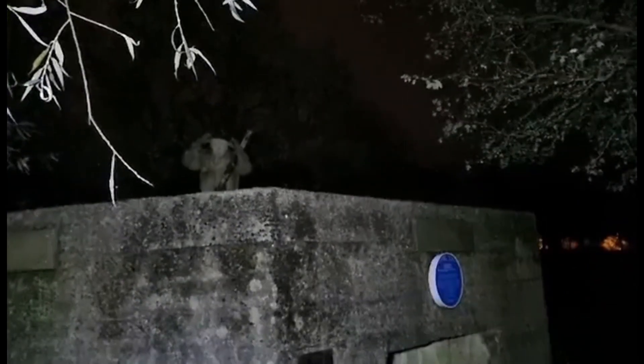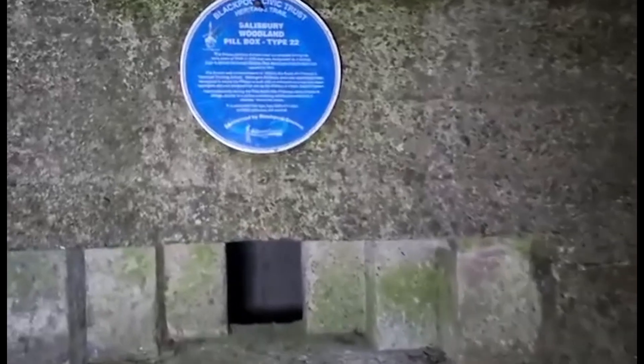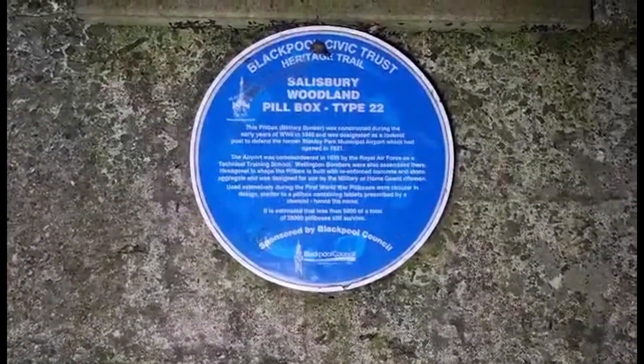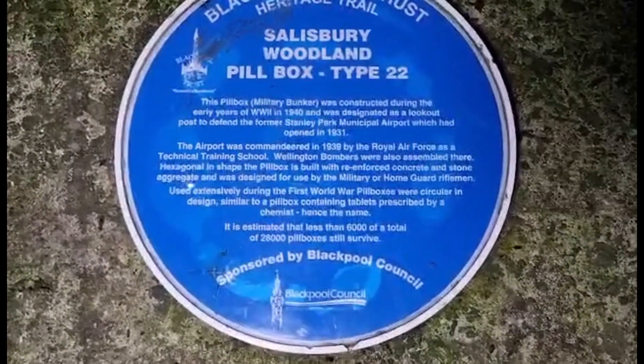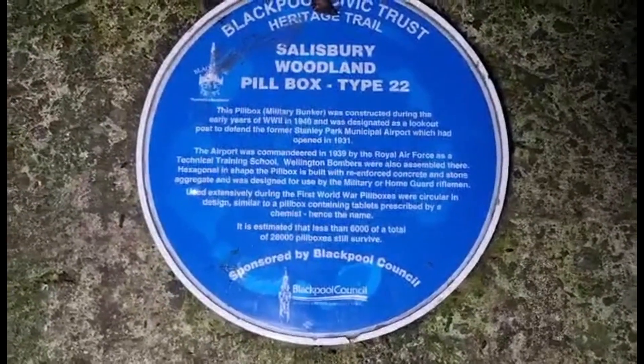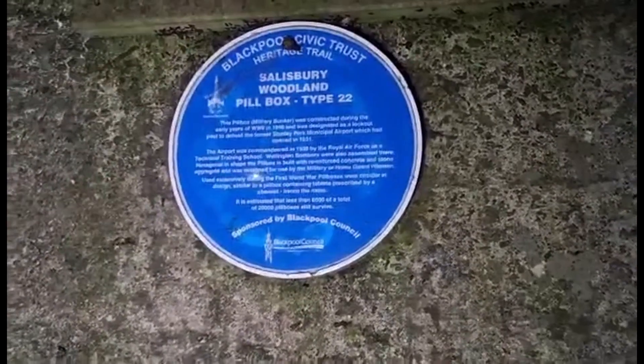We've made it — we're here! Here it is. This is a pillbox, a part type 22, and as you can see, it is on the Salisbury Woodland Heritage Trail, which gives you a lot more information about it. The zoo was commandeered in 1939 by the RAF. They're called pillboxes because of the hexagonal shape, which is the shape of the boxes that pharmacists used to give out pills and medication in. It's huge — I can't believe it.